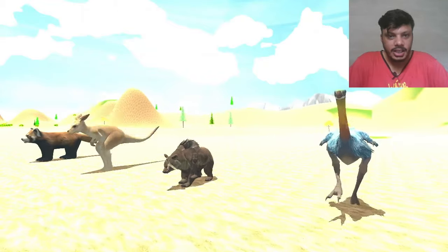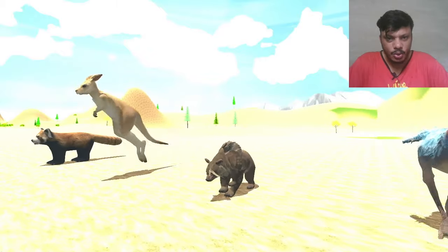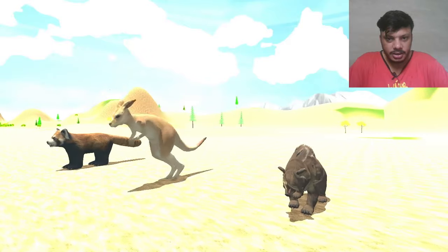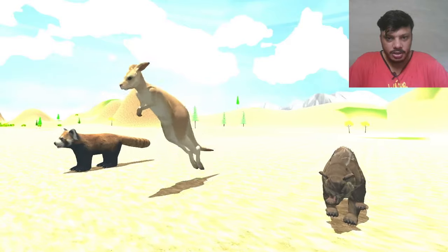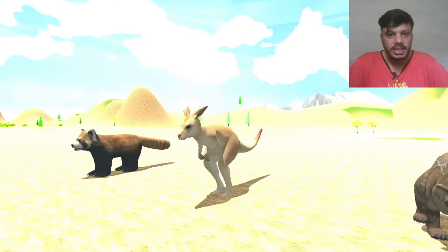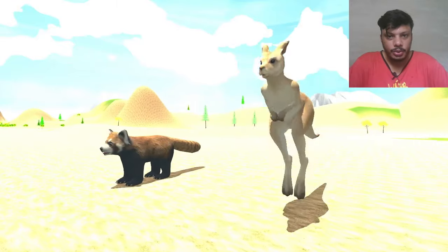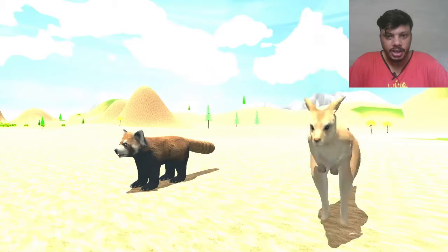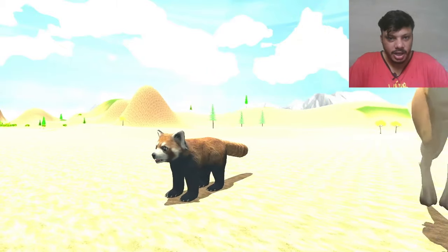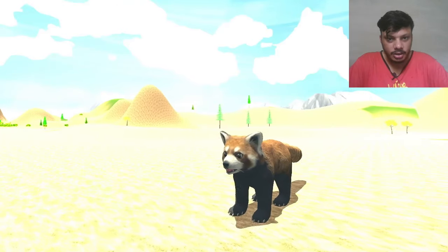The next one is bear — that is brown bear, but there is no movement. So the next one is red panda — there is again no movement on red panda.